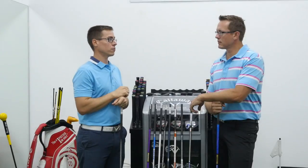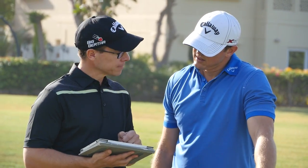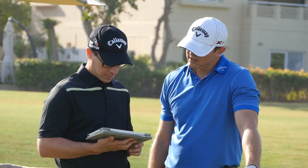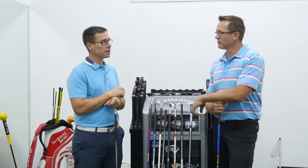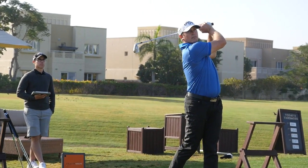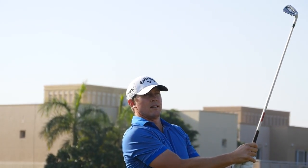I've seen massive changes in ball striking from players who never thought custom fitting was important. For example, Scotty was using heavy shafts his whole life. We had a look and got him into some lighter steel shafts, and over the last couple of years he said his iron play has been the best it's ever been because of the right shaft weight he's been playing.